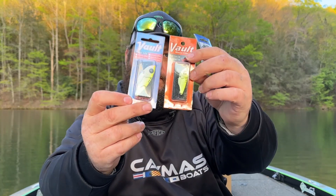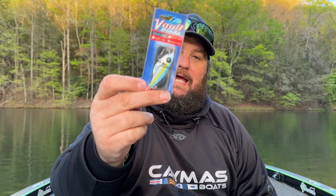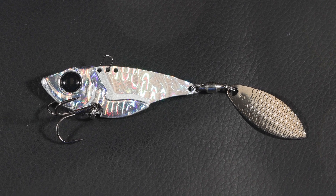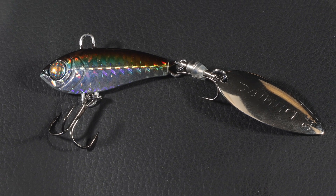If you're around some smallmouth, you cannot go wrong with chartreuse shad in both sizes. They also make the Vault Blade, which has a blade on the back — available in half ounce and quarter ounce in Real Shad and Halo Silver. Speaking of tail spinners, they make an incredible tail spinner. These are the Axe Blades — some pretty big ones — great when they're out there chasing.